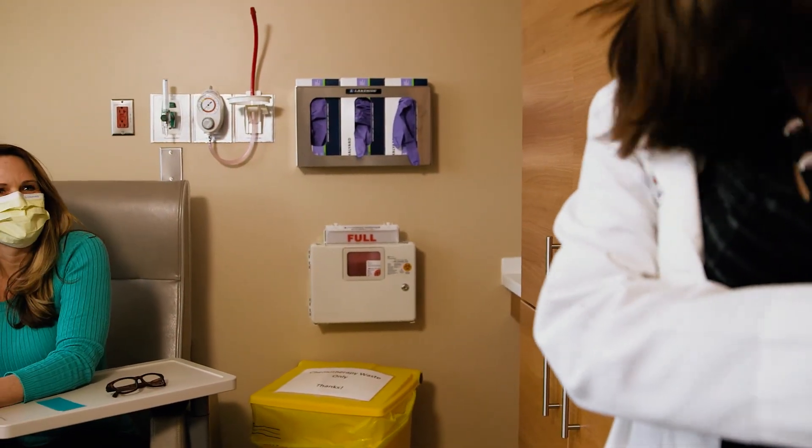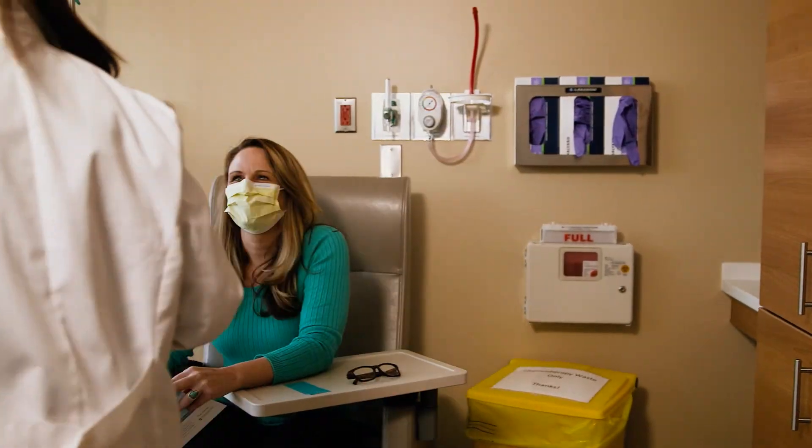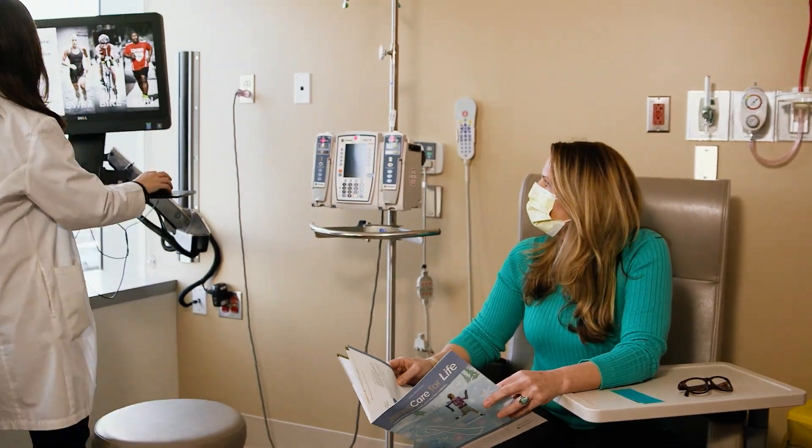Are you ready to join the ranks of clinical researchers who are working together with the common goal of developing new drugs, devices, and diagnostics for the treatment of acute, chronic, and rare diseases?